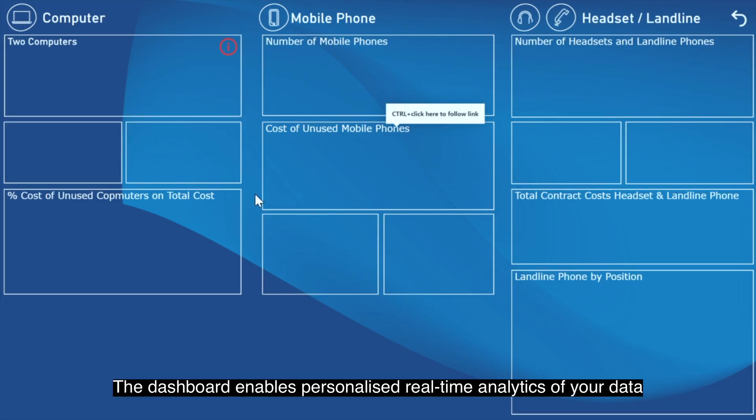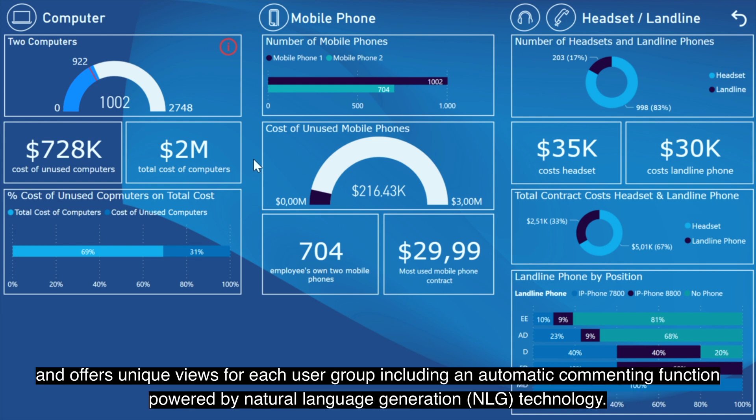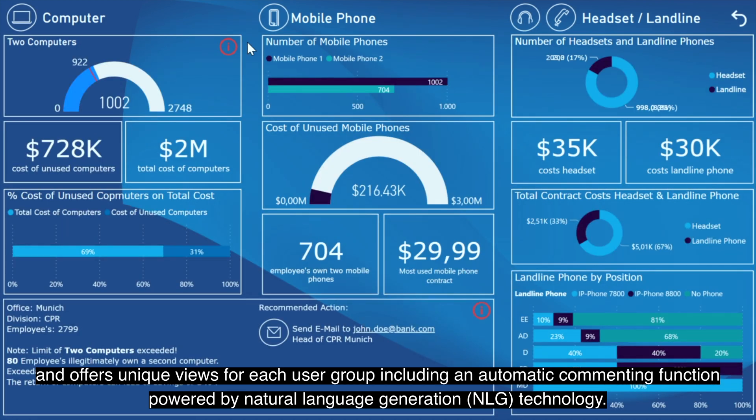The dashboard enables personalised real-time analytics of your data and offers unique views for each user group, including an automatic commenting function powered by natural language generation, or NLG technology.